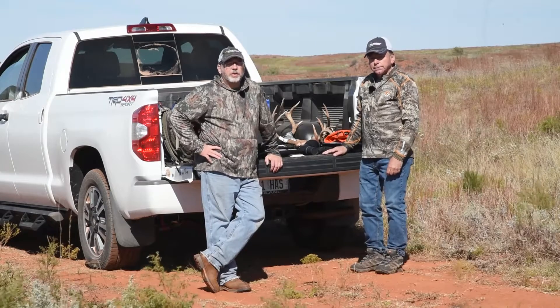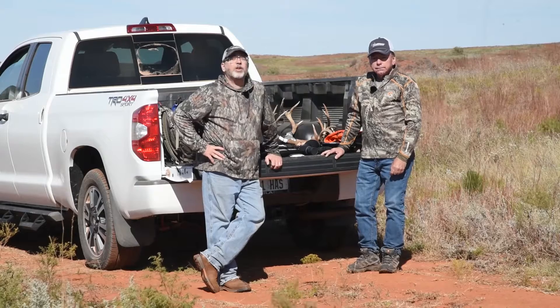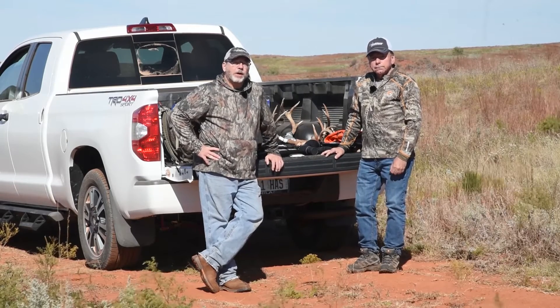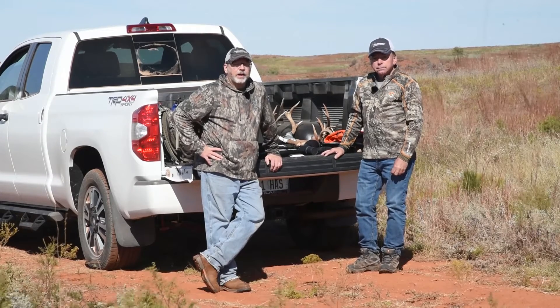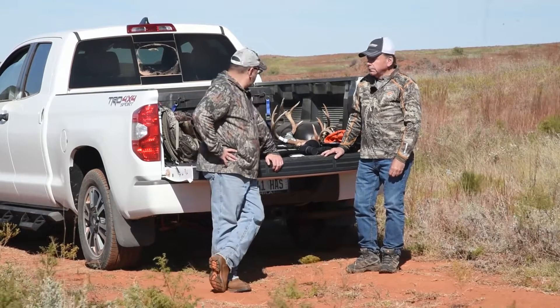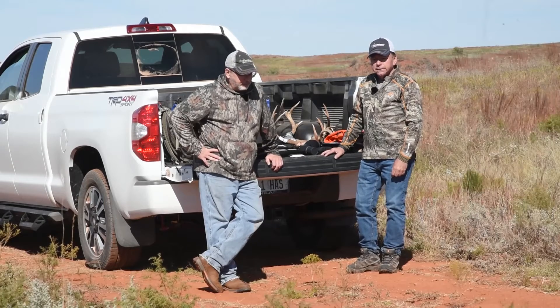Hey everyone, welcome to Shoot On. We're out here in western Oklahoma at the end of October hunting with Tom Hall. Tom is the president and CEO of Traditions Muzzleloaders. We've been out here chasing whitetail for about a week and I've had a little bit of success — having a lot of fun.